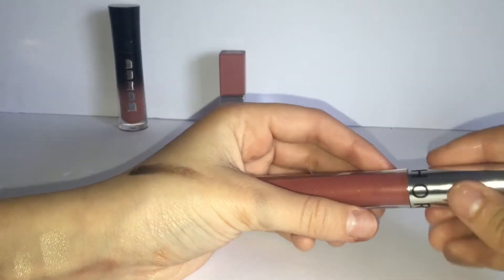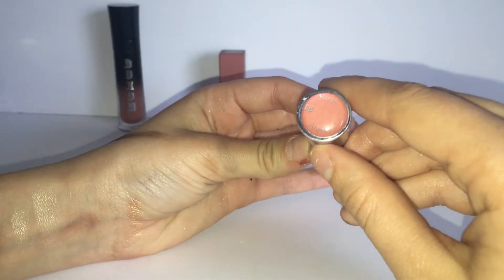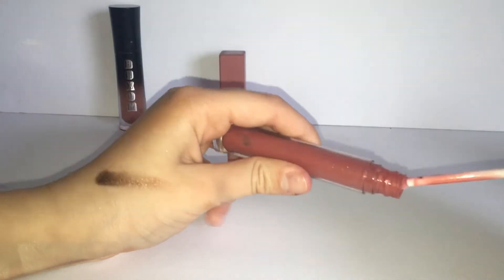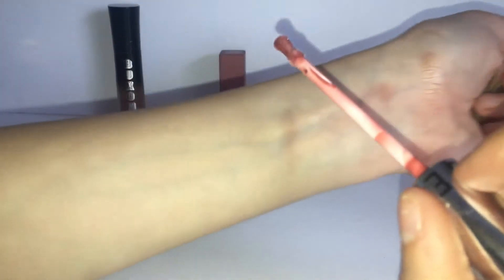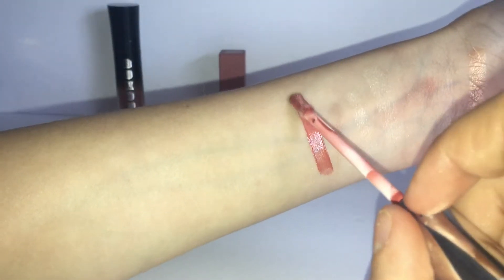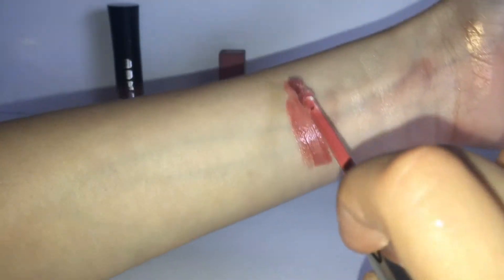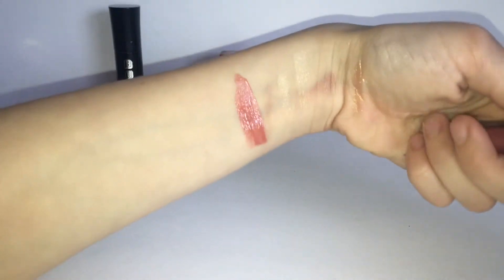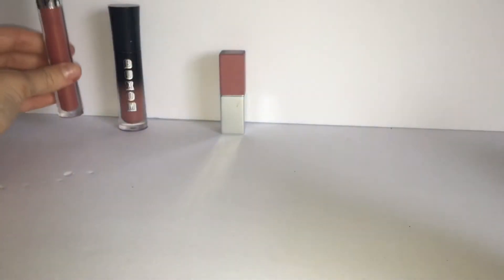Here is a lip gloss from the Sephora collection, and this one is in the shade Noodler. It's very pigmented — I'll swatch it for you guys. On camera it looks patchy and streaky, but on the lips it looks so pretty. I do love this lip gloss — nice coverage and a super pretty color. It looks pink on camera, but it's more of a nude pink.